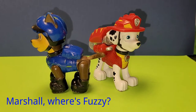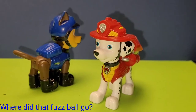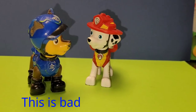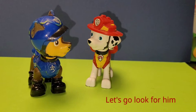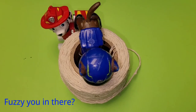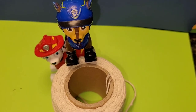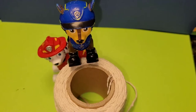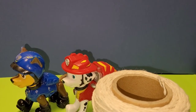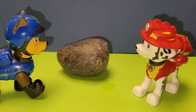Marshal, where's Fuzzy? Where did that fuzzball go? He was just here a second ago — this is bad. Let's go look for him. Fuzzy, are you in there? Not in here, let's keep looking. Fuzzy? Maybe behind this rock... maybe?